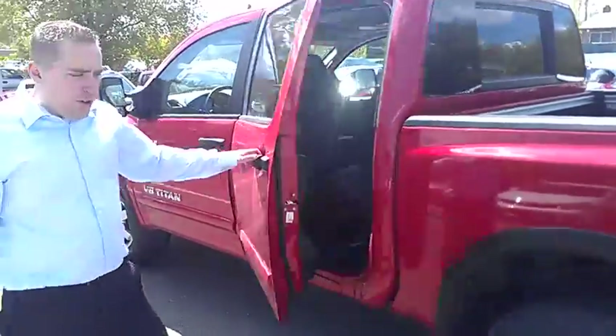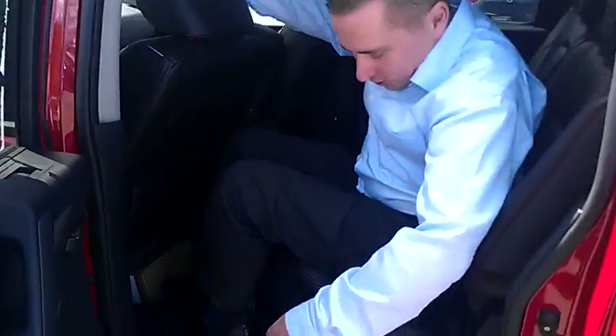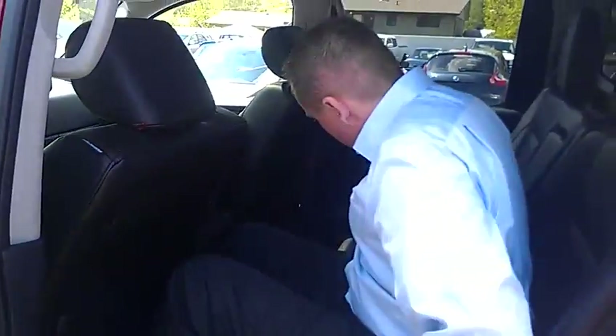These are the crew cabs, where you're going to find a little more room than your king cabs. As you can see, I'm not the biggest guy, but I've got a ton of room. That's one thing where the Titan really shines — the cab size is huge.